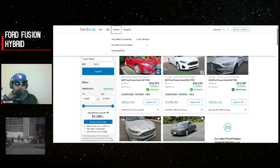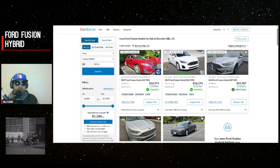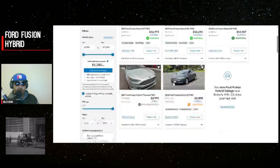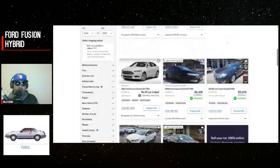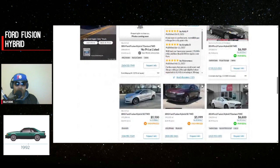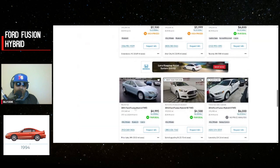Here on CarGurus we're looking for the highest mileage Ford Fusion Hybrid in the country for sale right now. We've got a couple with 251,000 miles for a 2017, a 2018 with almost 249,000, then 226,000, and 212,000. These are some really high mileage numbers. Here's a first generation one with 194,000 miles, and this second generation one is pretty good too.